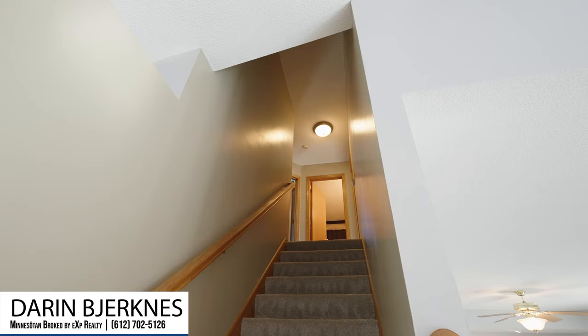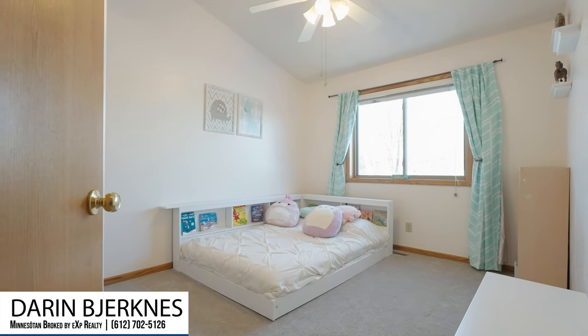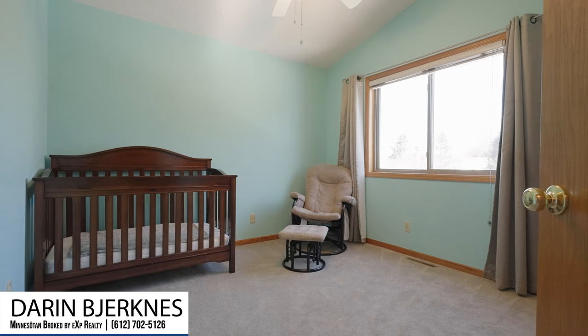As we make it to the top of the landing and turn left, we've got bedroom number two. Adjacent to that is bedroom number three and a full bathroom.